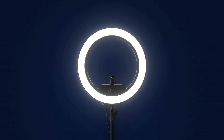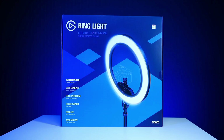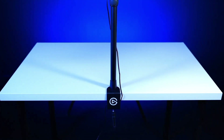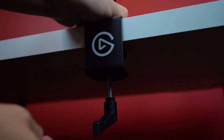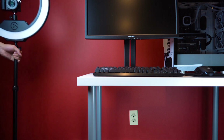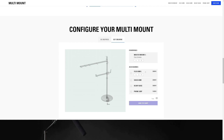Number 2: Elgato Ring Light. The Elgato Ring Light is a versatile lighting solution designed to elevate your content creation experience. With its sleek and adjustable design, this ring light offers customizable illumination to enhance your videos, live streams, and photos. Equipped with advanced technology, it provides flicker-free lighting and reduces glare, ensuring consistent and flattering illumination. Featuring a multi-layer diffusion system, the Elgato Ring Light delivers soft and even light distribution, minimizing shadows and enhancing facial features for a professional look.